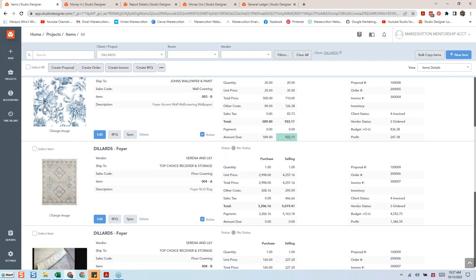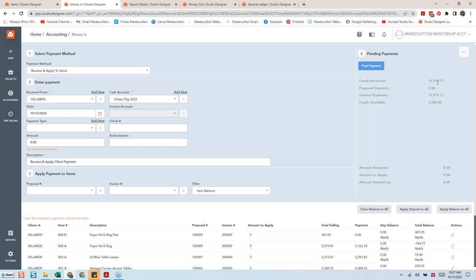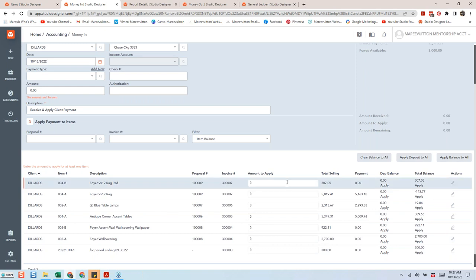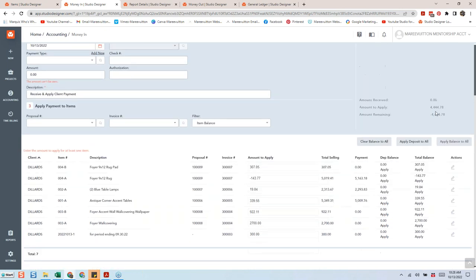I'm going to go into Money In and finish the cleanup. When I'm cleaning a project, you can see I've received funds and there are no proposal deposits because everything has gone through and been invoiced. I know the retainer was $2,000 so they're probably looking to be refunded around that amount. But you can see there are things they still owe, so before I get into refunding, I first want to know what's owed. The $3,000 isn't sufficient to cover what they truly owe.